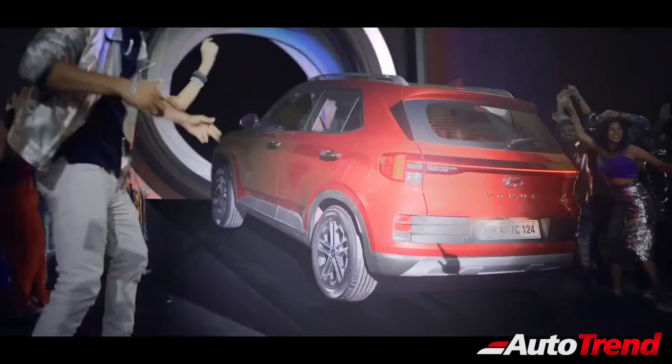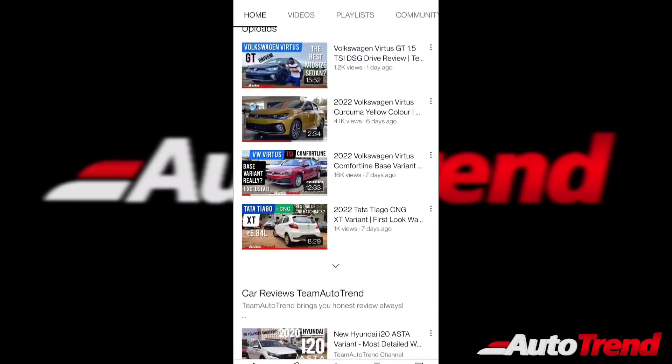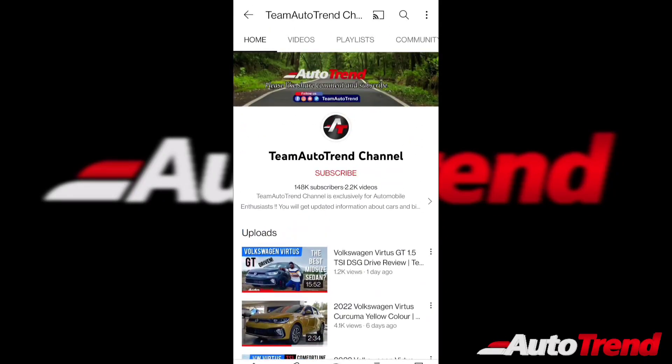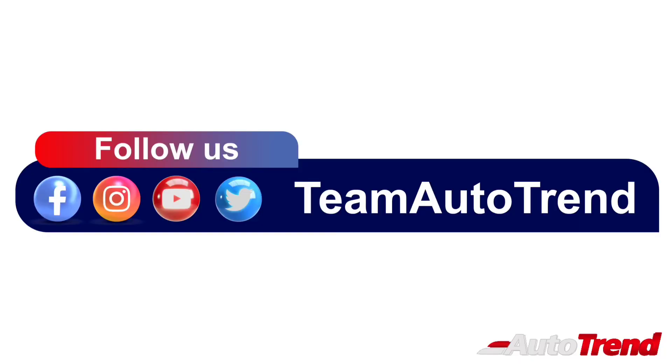But before we get into the video, a hearty thank you to all our subscribers who keep us motivated to bring in new and detailed content. If you are new to our channel, please support us by liking this video and subscribing to our channel, where you can get detailed reviews of all variants of all cars and up-to-date news videos. Moreover, you can also follow us on Instagram, Facebook and Twitter.